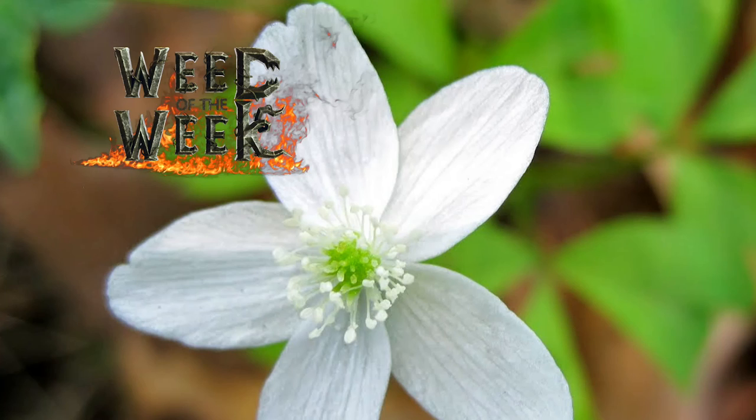It is important to be out there scouting for bugs, but it's also important to scout for weeds — like our Weed of the Week. Can you identify this week's weed? To be continued.